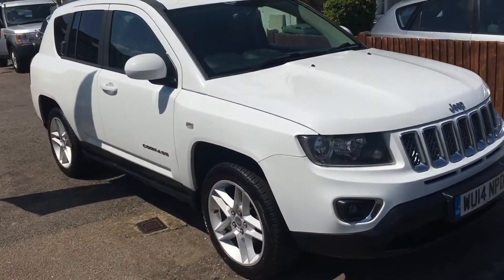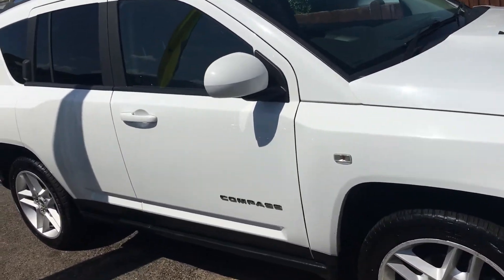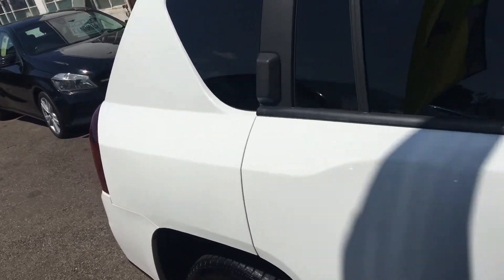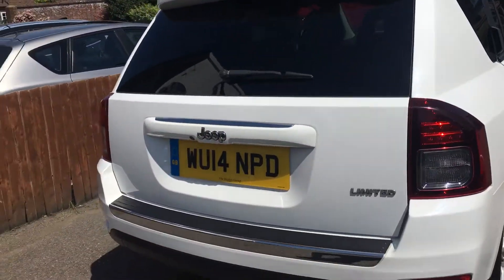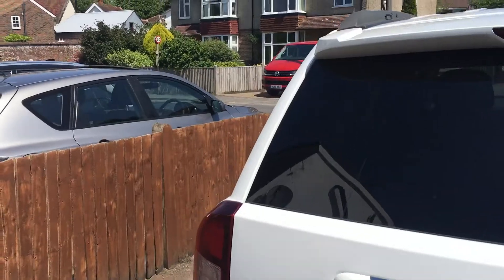The bodywork is very good on the car. This has only just come in and has only had a wash, so when I show you inside there could be a few little grubby bits, but don't worry we will get to the bottom of it.